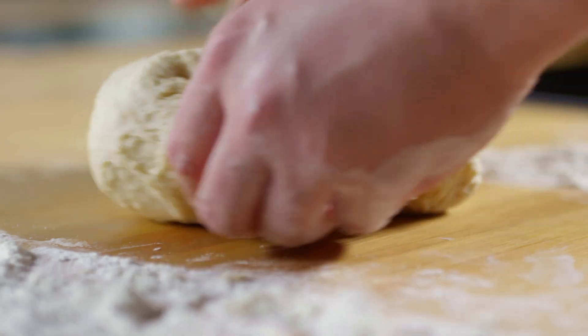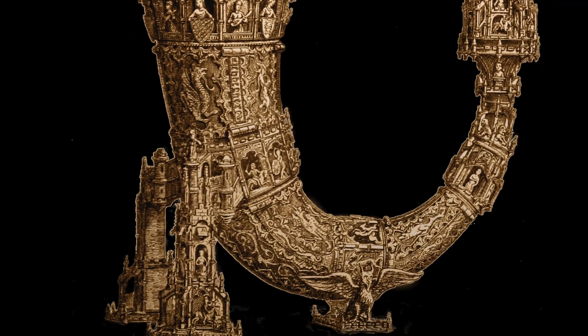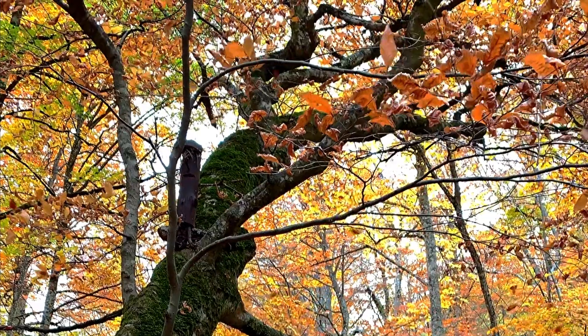They can be any horn-shaped object that is stuffed with fall time foods. Bakers will sometimes make large cornucopias out of bread. You might also find glass or ceramic ones for decoration. Whatever it is made of, the cornucopia has come to be an important symbol for fall and harvest time.